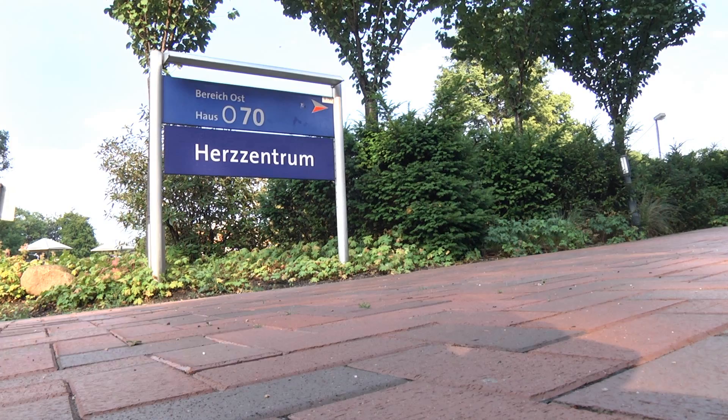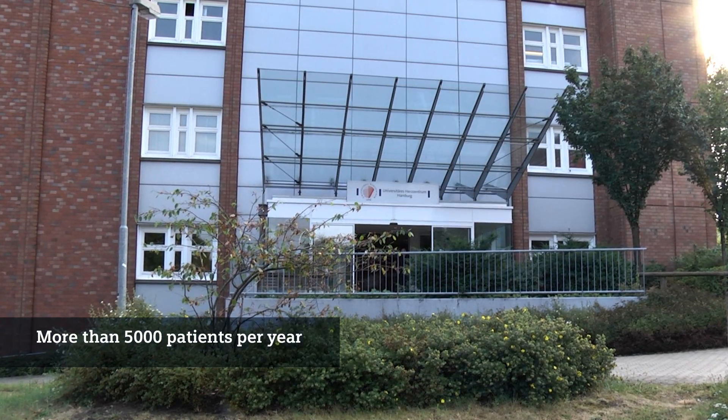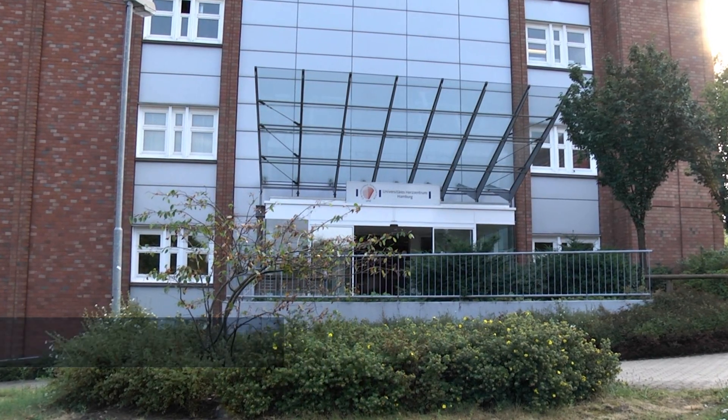My name is Sebastian Debus. I am a professor for surgery and vascular surgery and head of the Department of Vascular Medicine within the University Heart Center at the University Clinics of Hamburg-Eppendorf. Currently I am president of the German Vascular Society. Within the University Heart Center we cover about more than 5,000 patients per year.